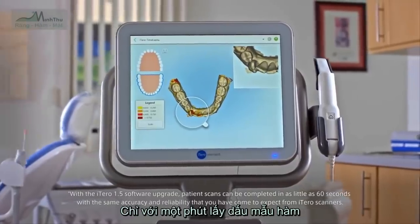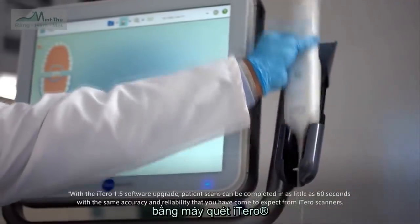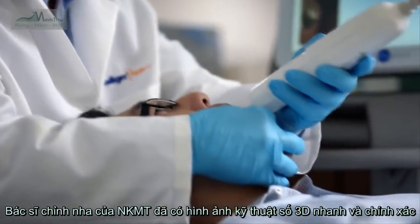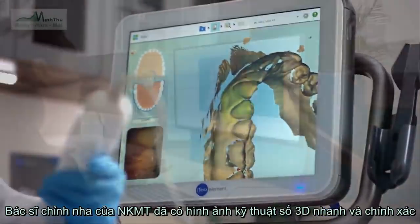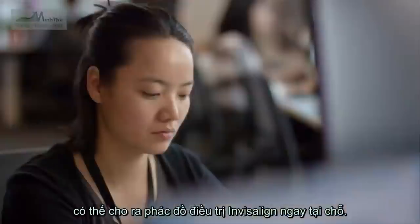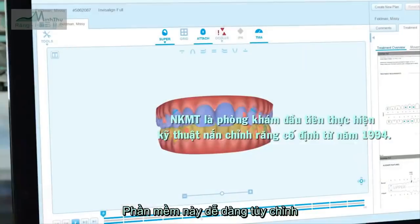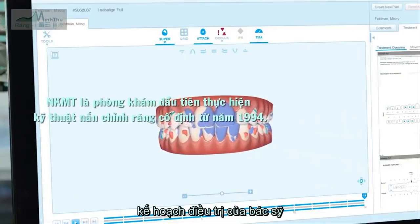It all begins with a one-minute scan. The iTero intraoral scanner replaces goopy physical impressions with a precise 3D digital scan. Using Align's proprietary software, our dental technicians use the scan to create a virtual treatment plan customized for each patient.